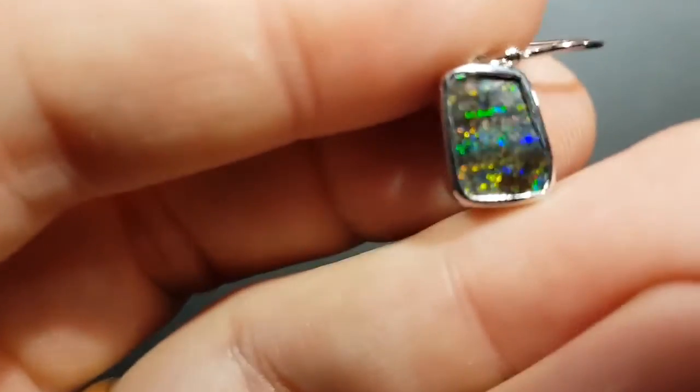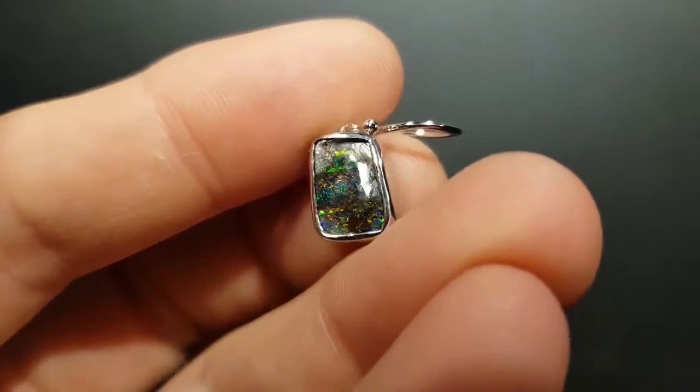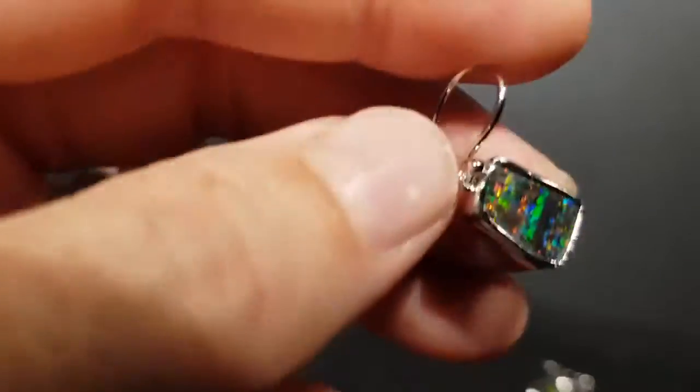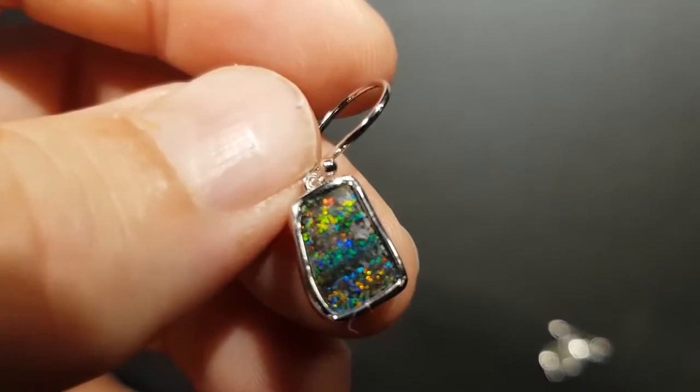Let's get nice and close. Look at that rainbow pattern going on there. Beautiful.